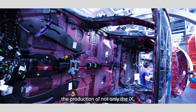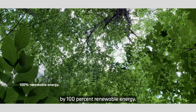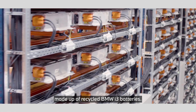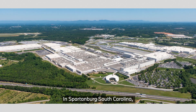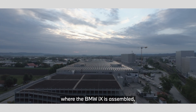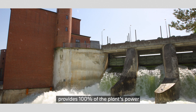Once materials are sourced, the production of not only the iX, but all BMW models is powered exclusively by 100% renewable energy. At the BMW plant in Leipzig, Germany, for example, a wind turbine farm powers a battery farm made up of recycled BMW i3 batteries. And in Dingolfing, where the BMW iX is assembled, a local hydroelectric plant on the River Lack provides 100% of the plant's power.